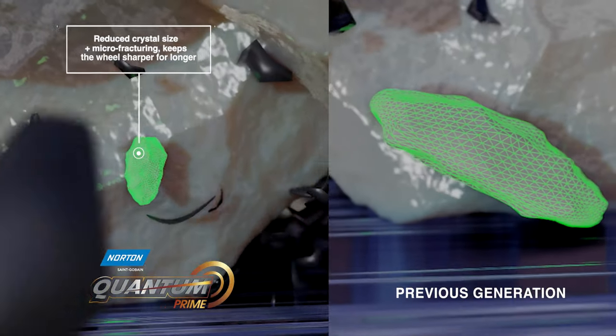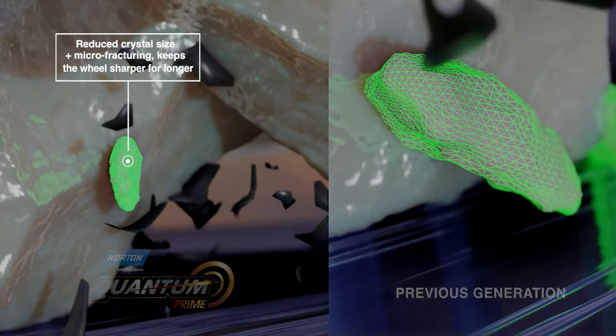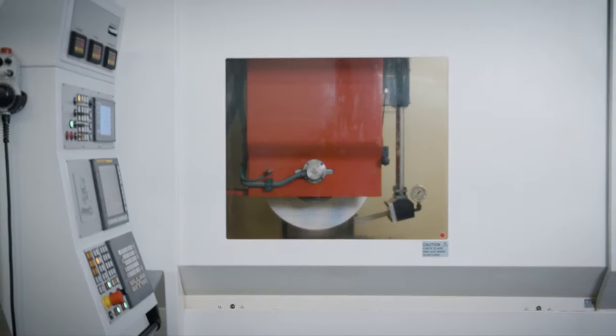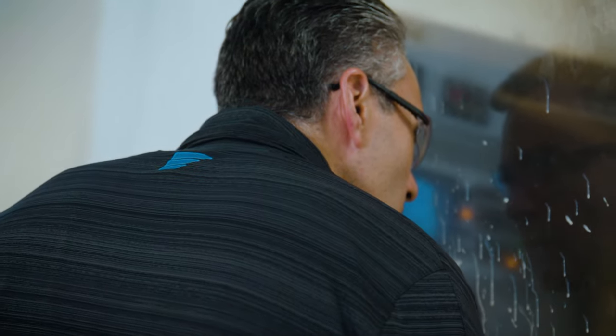By utilizing Quantum Prime, you can get to better G ratios, which basically means you can produce more parts with the same wheel. We are able to bring something which is spectacularly different from what is out there in the market.